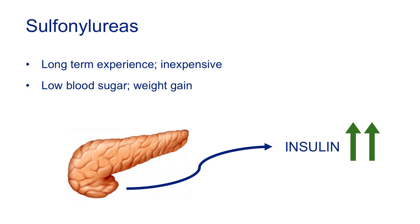Sulfonylureas are the oldest non-insulin class of medications to treat type 2 diabetes. We have many years of experience with these drugs — we know they're safe and effective, and at this point they're very cheap, which is their main benefit. They work by increasing the amount of insulin that comes out of your pancreas. Some drawbacks are that they can cause low blood sugar and are associated with weight gain. But if you're on one and it's working for you, there's nothing wrong with these medications.